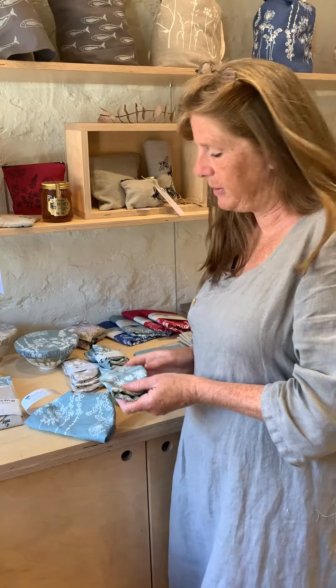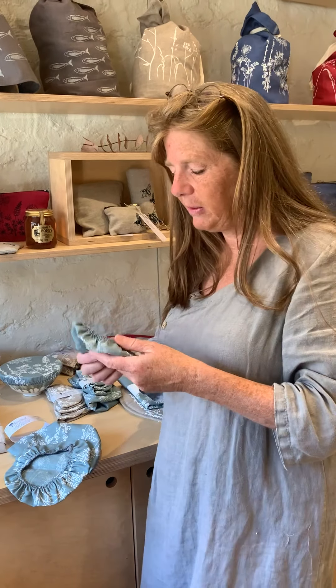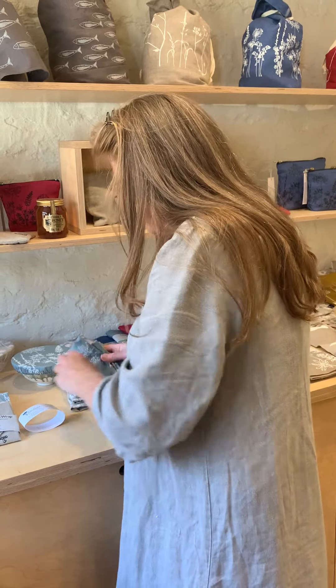They're great for just keeping flies off things. It's another way to stop using so much plastic and get rid of cling film. They're washable — just go in the machine. Even a little bit of oil will wash out.